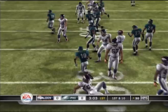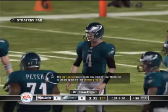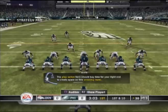He brings it back to the 30. He did a good job there finding his seam and getting up the field. A lot of people don't realize that being a punt returner or a kick returner is one of the toughest jobs in the NFL — there's a whole lot of things that could go wrong, and only a few that could really go right.